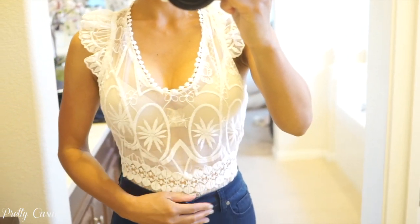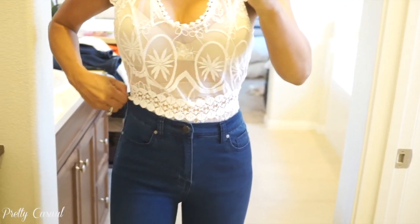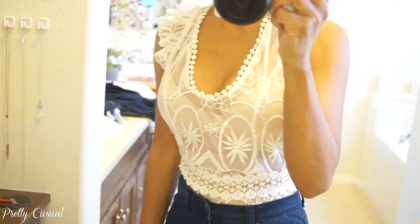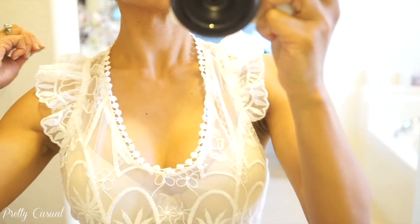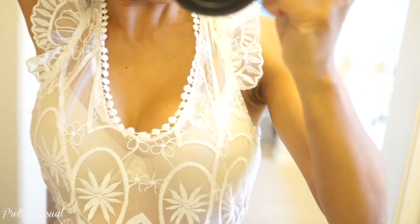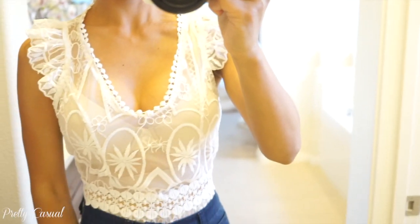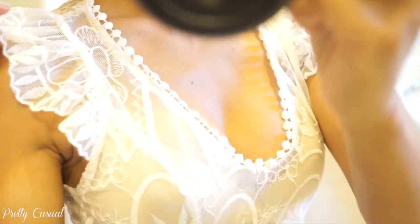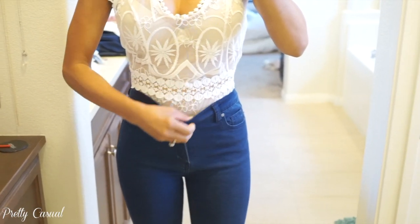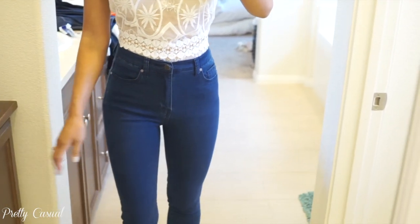Before I get into what I got at Forever 21, I totally forgot to include this bodysuit in my Yoins fashion haul video, so I'm including it here now. This is a see-through bodysuit with a button in the back, and I absolutely love the detailing on it. I just put on a nude bra, but I would put on something fancier — like a lace bodysuit or a bralette underneath. It looks really good with skinny jeans and would also look great with a skirt. It's a little big on the bottom but you can't tell with jeans on.